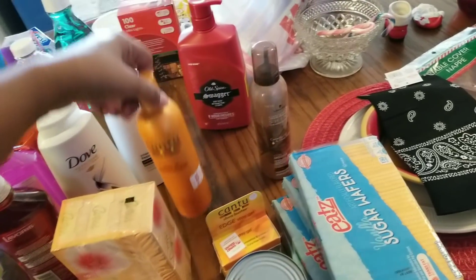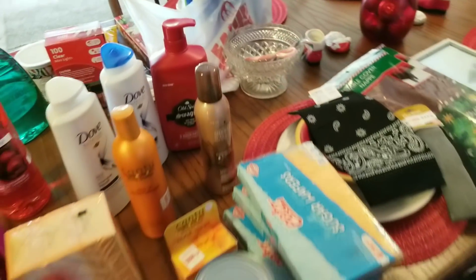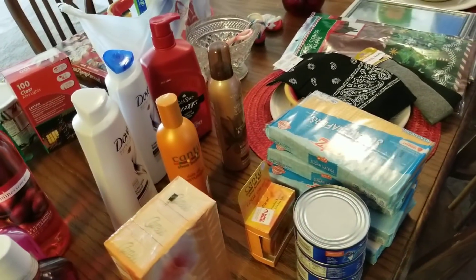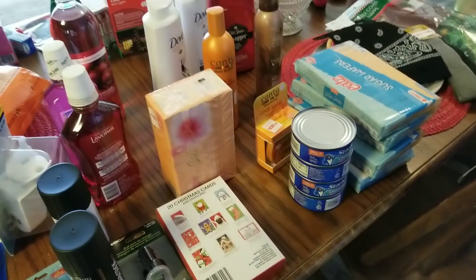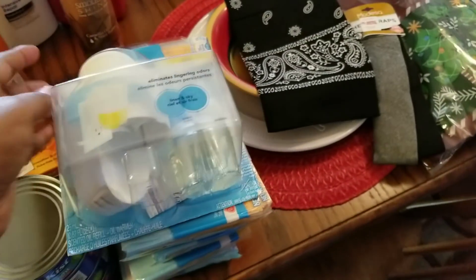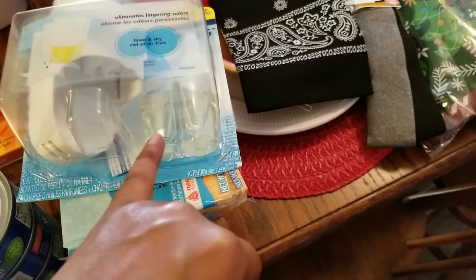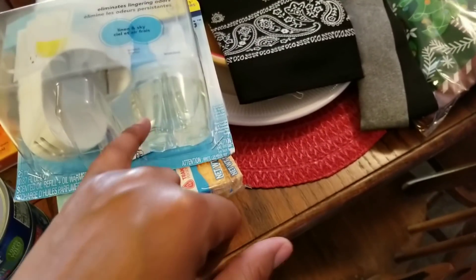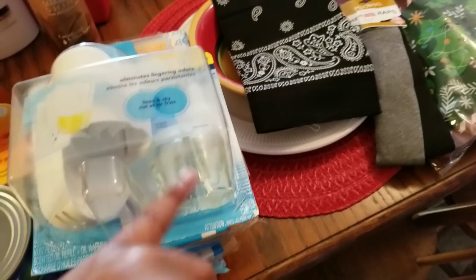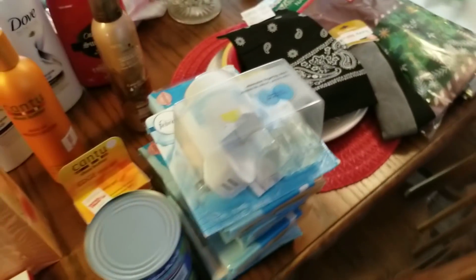I also got the Canto moisturizer and Old Spice Swagger. I think that's about all I got from Dollar General — oh, and the Febreze. I already have a cranberry one that I got for free, so I'm going to use that one first and save this new one for my bathroom.